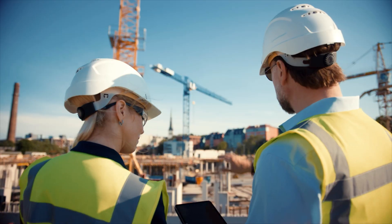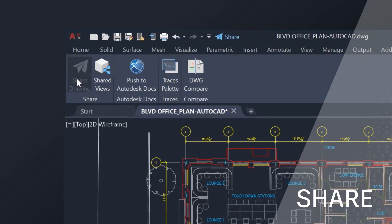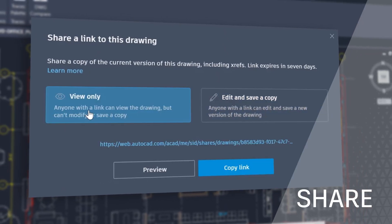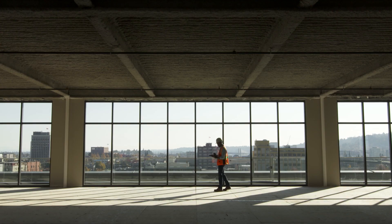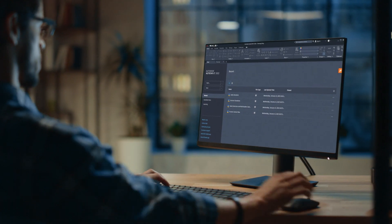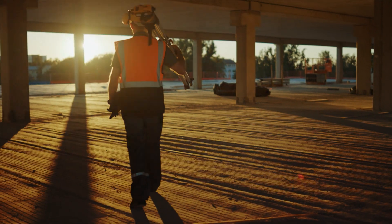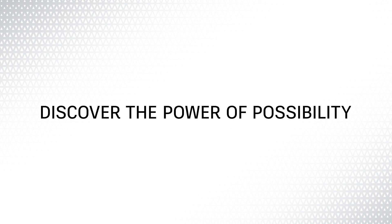The 2022 AutoCAD LT connected experience across desktop, web and mobile also features Share, which delivers peace of mind by providing control over who can access and edit your files. With every new release, we continue to push the boundaries of innovation with AutoCAD LT, helping free the designers and drafters of today to discover the power of possibility.